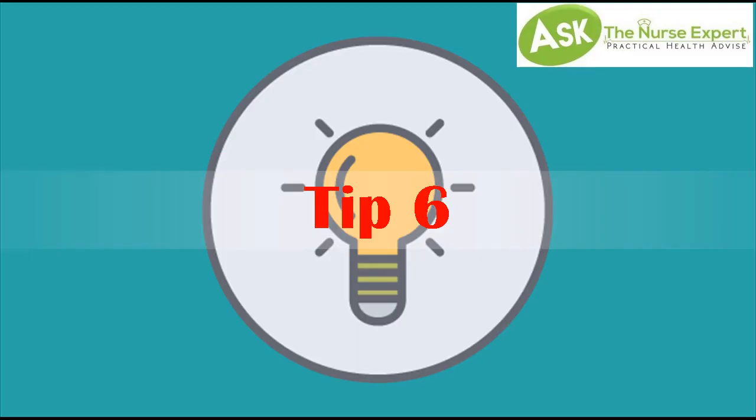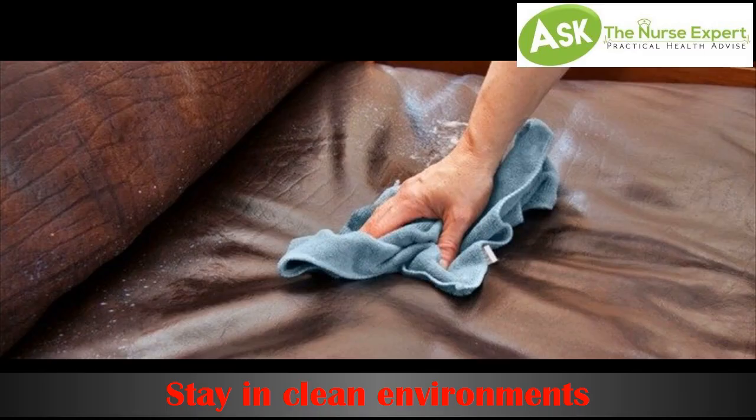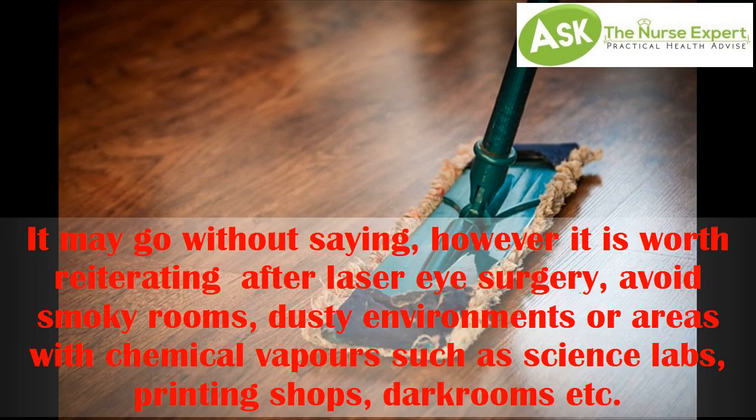Tip 6. Staying in clean environments. It may go without saying, however it is worth reiterating after laser eye surgery: avoid smokey rooms, dusty environments, or areas with chemical vapors such as science labs, printing shops, dark rooms, etc.